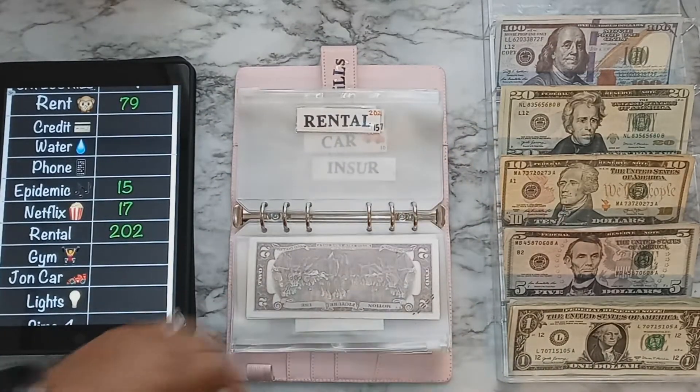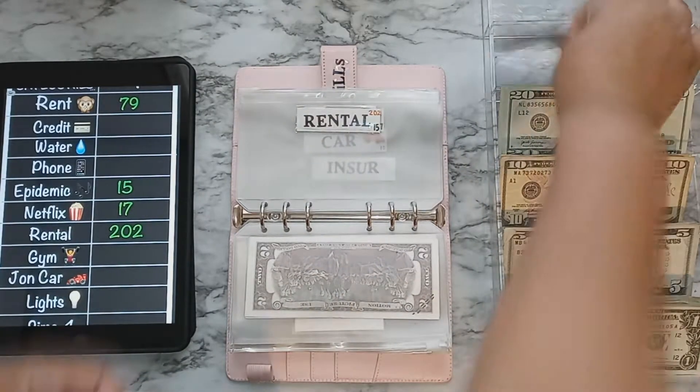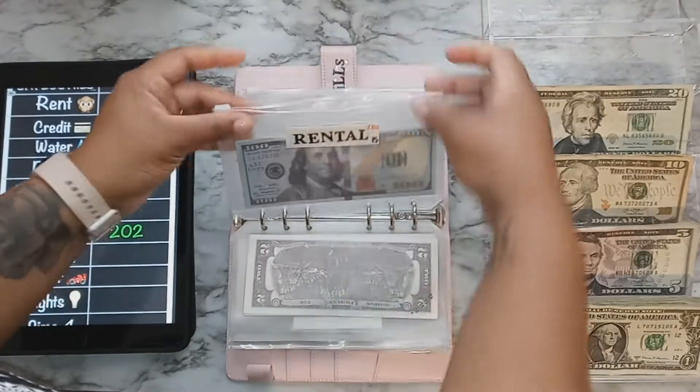The final bill being paid today is the rental, which is $202, also in prop money. And that is it for my bills.